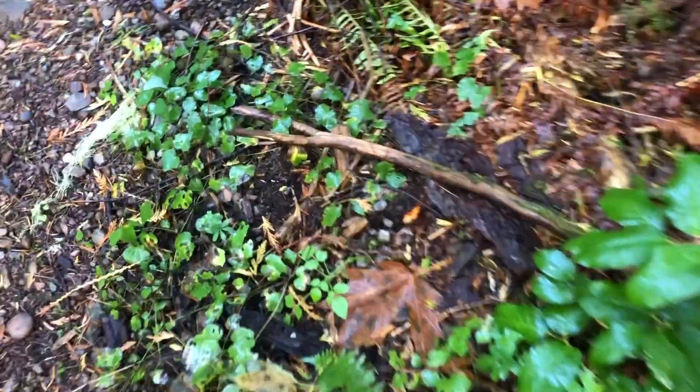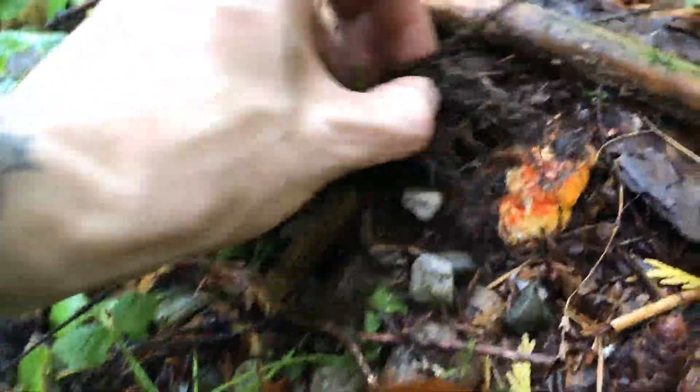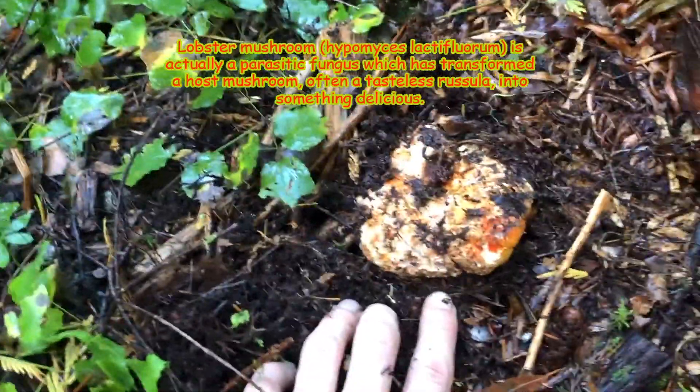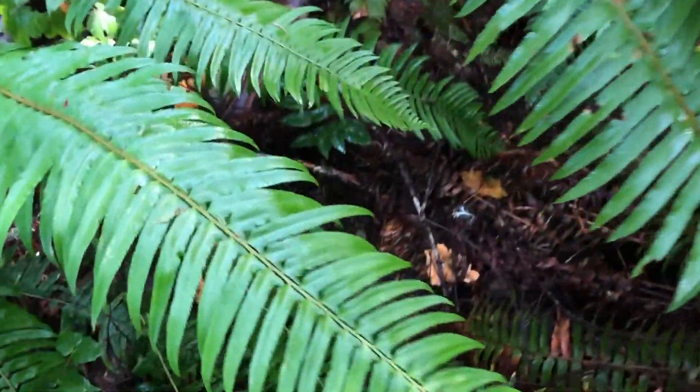You would look at this and think there was nothing here, but a slight glimpse of this red reveals a lobster mushroom, deep in the Capital Forest.